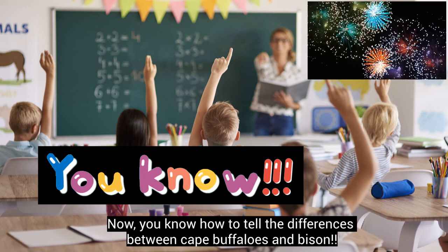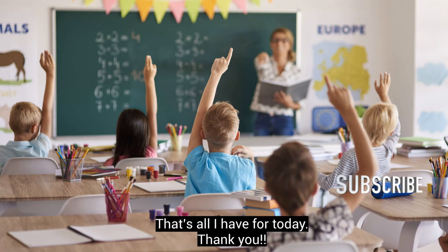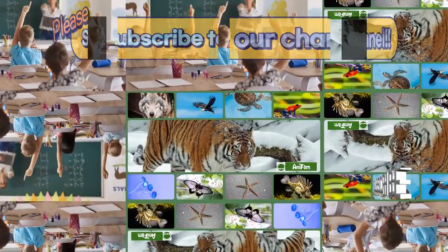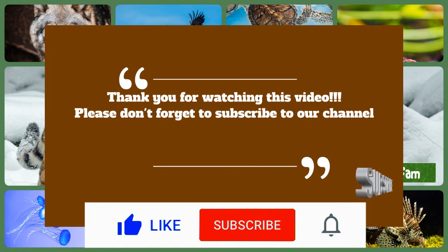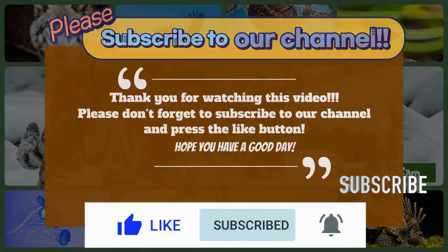Now you know how to tell the differences between Cape buffaloes and bison. That's all I have for today! Thank you!